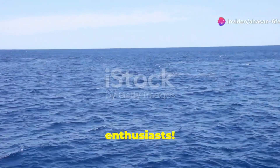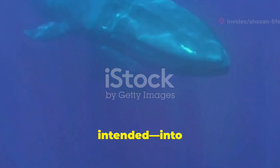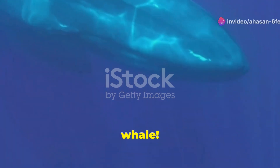Hey there, science enthusiasts! Today we're diving deep — pun intended — into the incredible, mind-blowing, and slightly bizarre journey of one of the ocean's most iconic giants: the whale.